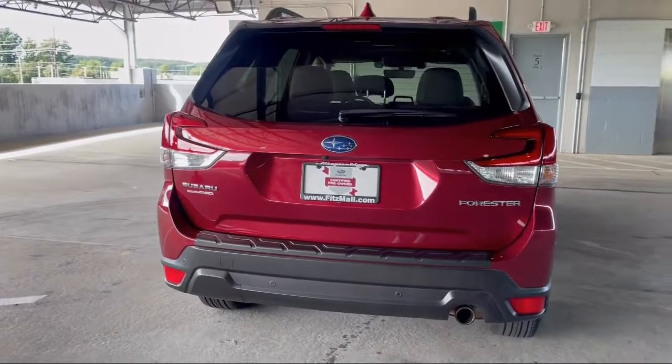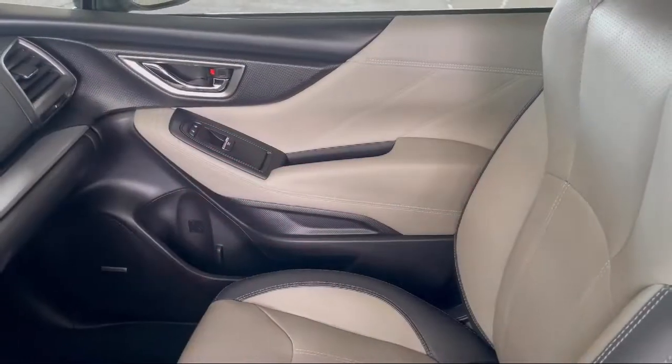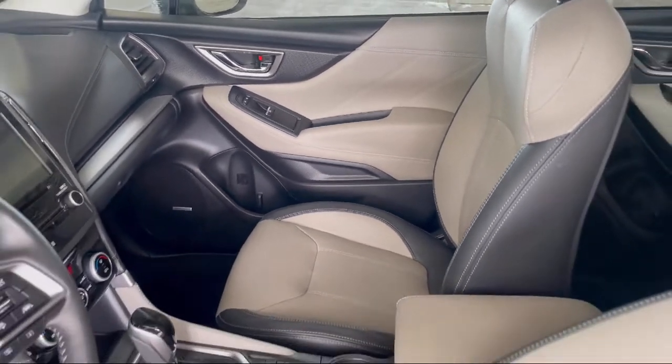Audible Warning, Six-Speaker Audio System, In-Dash CD MP3 Playback. And has less than 45,000 miles on the odometer.